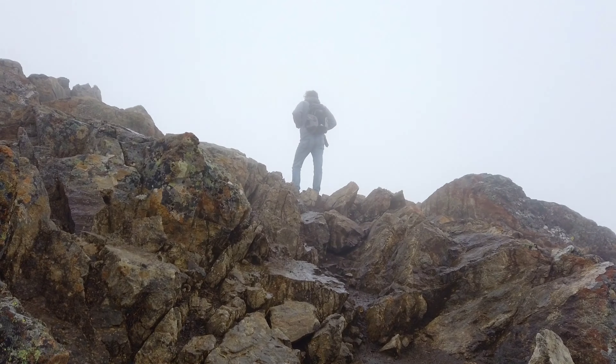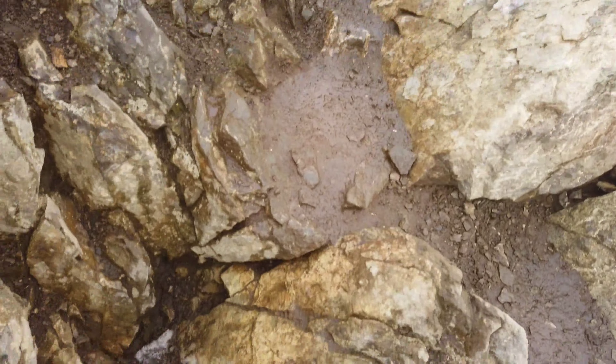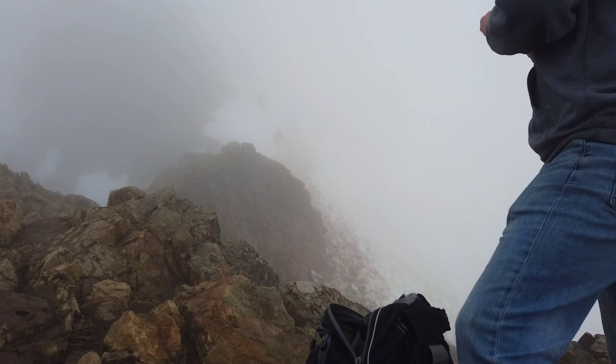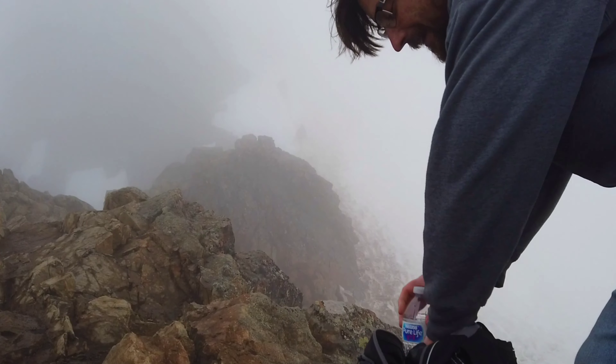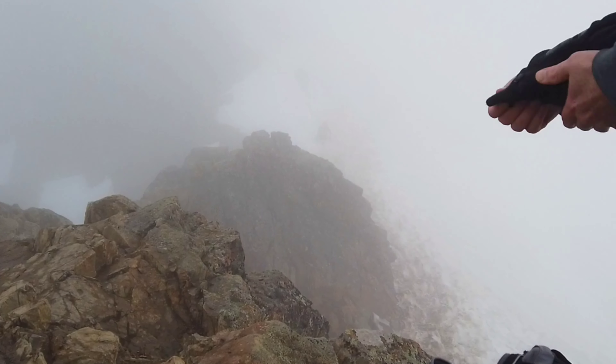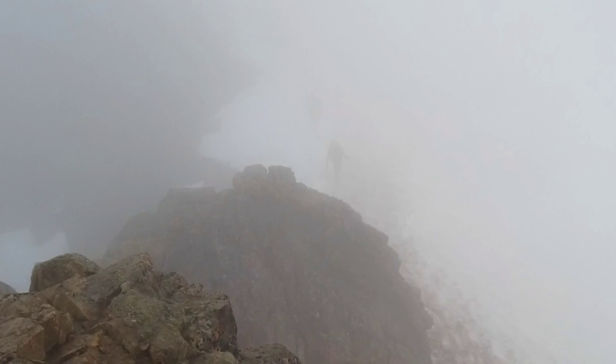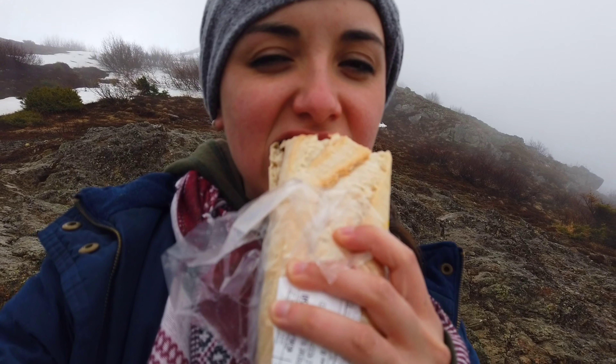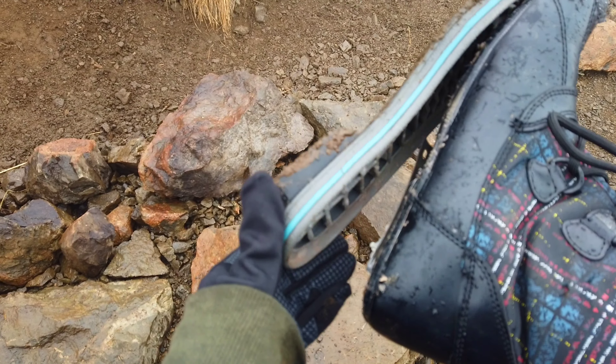We are like hand over foot climbing this thing. This is what I got to work with. They're sliding down the mountain. Alright guys, I'm in trouble and we're still way the heck up here.